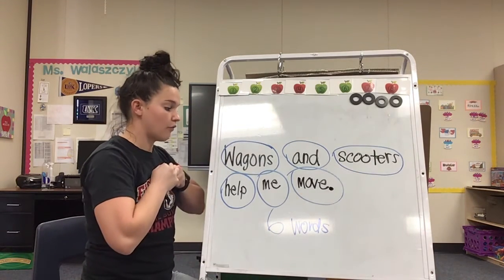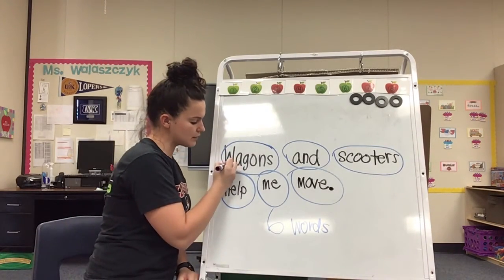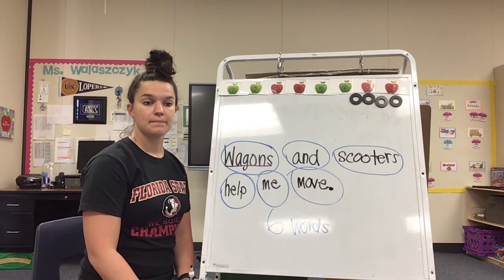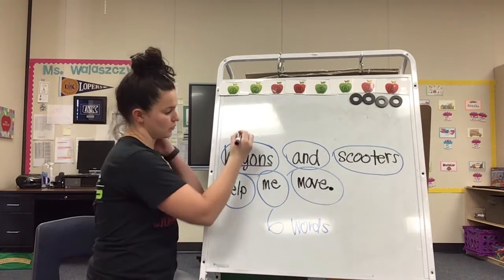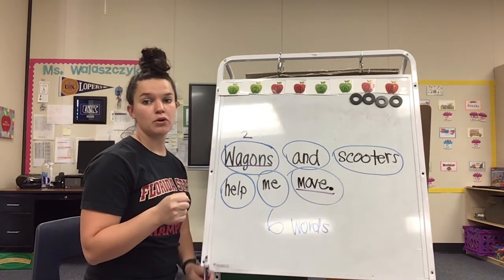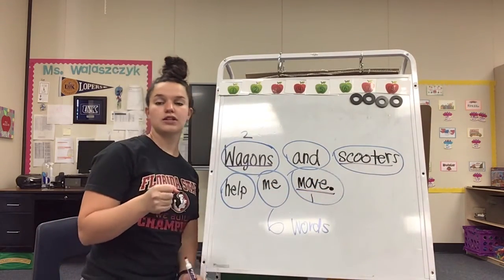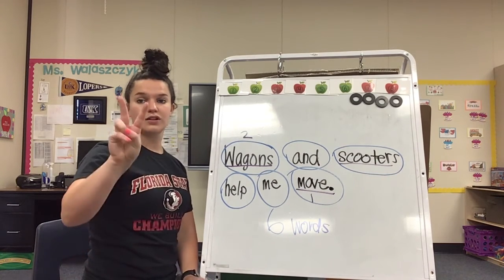Now there are a couple of words I want to talk even more about because they have some good syllable practice. Can you say wagon? Get your rock ready — count the syllables in wagon. Wagon — two syllables. Good job. Can you say move? Get your rock ready. Move — one syllable. And last one: scooter. Get your rock ready. Scoo-ter — two syllables. Good job.